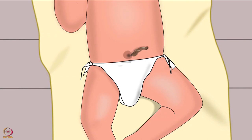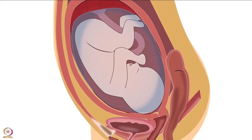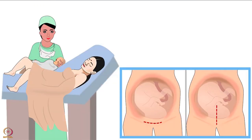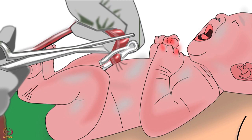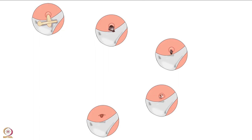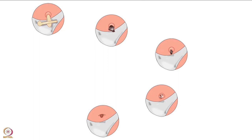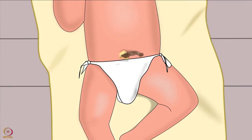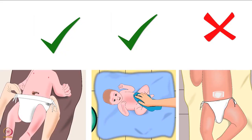We will now learn about umbilical cord care at home. When the baby is in the mother's womb, the umbilical cord is the baby's lifeline. However, it is no longer needed once the baby is born. Within a few minutes after birth, as soon as the cord stops pulsating, it is clamped. By the time the baby goes home from the hospital, the cord begins to dry and shrivel. The cord falls off by itself in about one to two weeks. The umbilical cord may be a place for infection to enter the baby's body, so it is essential to take care of it properly.